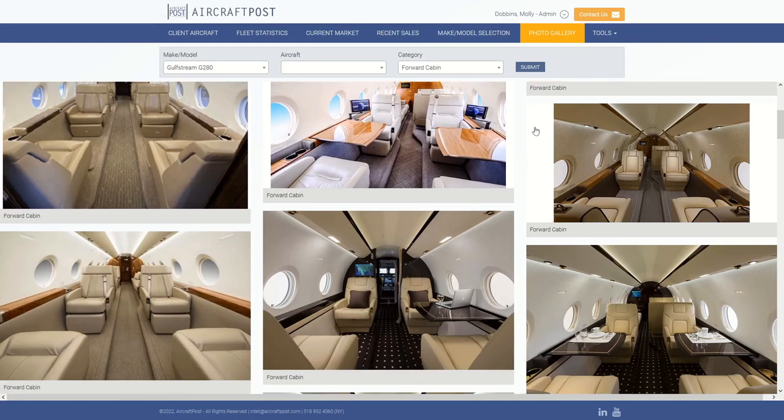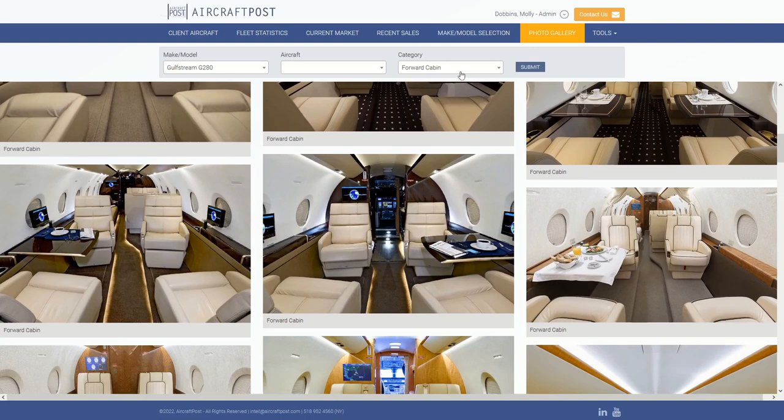Moving on to interior photos, you can use the gallery to compare interior layouts as well as what appeals to you in hard surfaces and soft goods. The combinations are almost endless, so it's a great idea to see what you find aesthetically pleasing when you're getting started on an interior refurbishment.